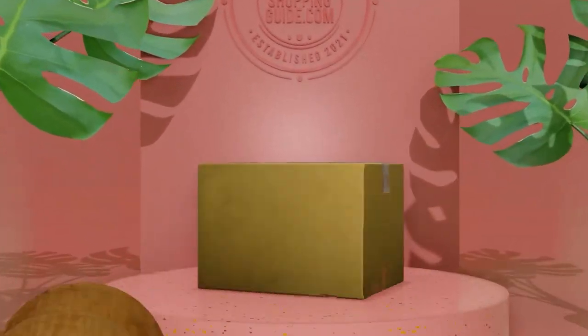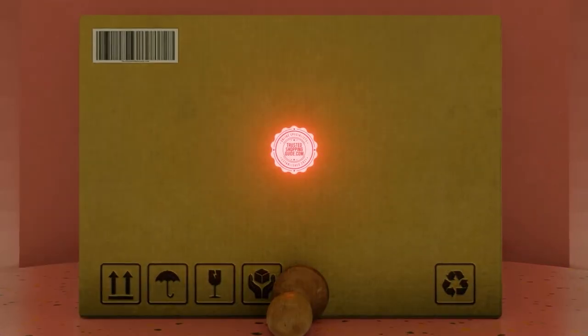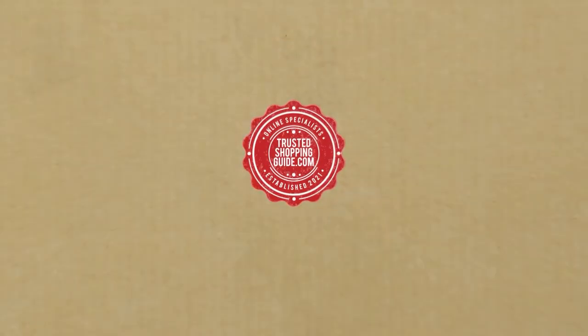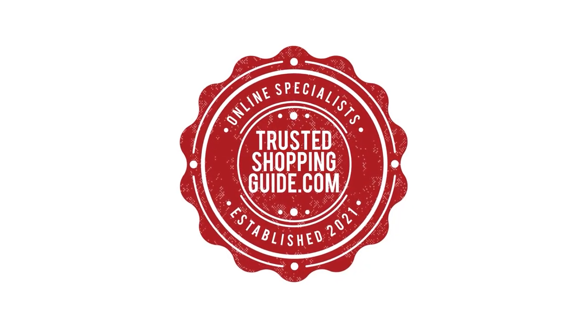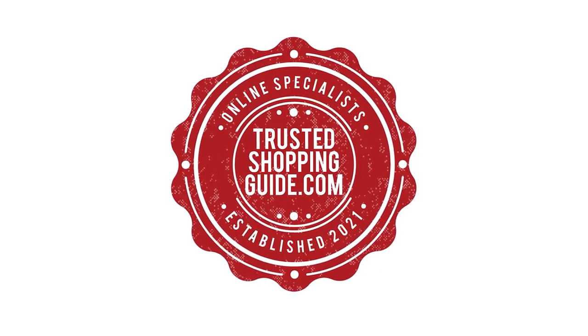If you like this video and it helped you in any way, please do give it a like and hit the subscribe button so that you can stay connected and updated with all of our research into everything that makes our tech rooms great. We will look forward to seeing you at TrustedShoppingGuy.com again soon.